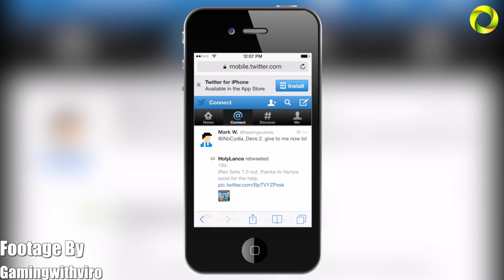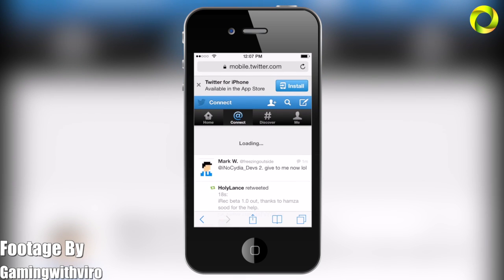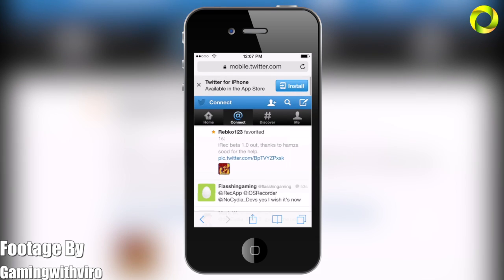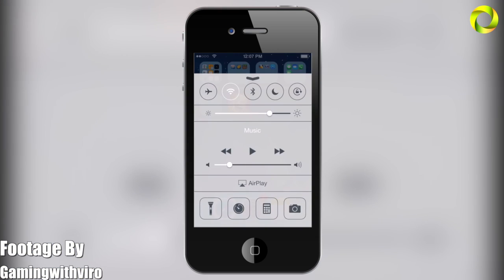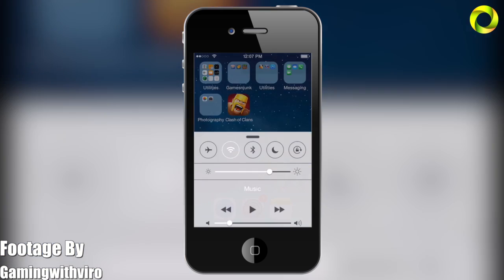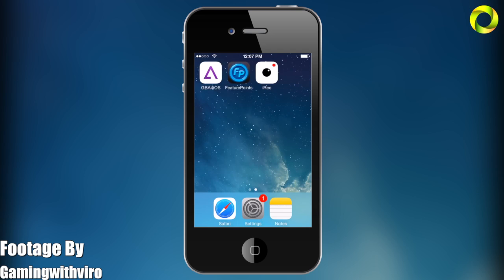Unfortunately, this will not work on the iPhone 4 and iPad 2. Besides that, the app will feature a UI which allows you to view all recordings, play and export them, as well as have settings for your recording sessions which will allow you to record your screen and audio at the same time.